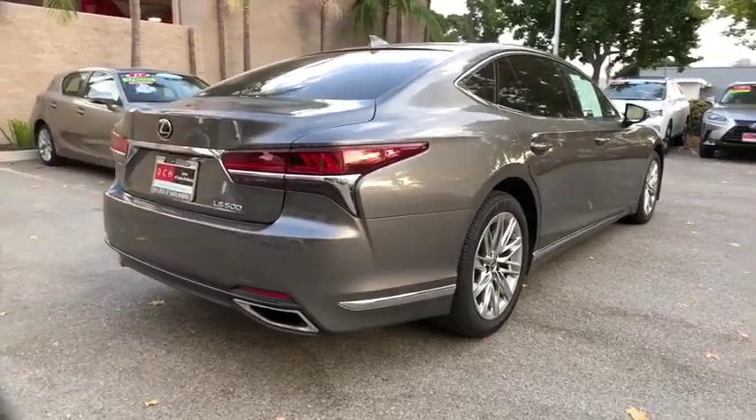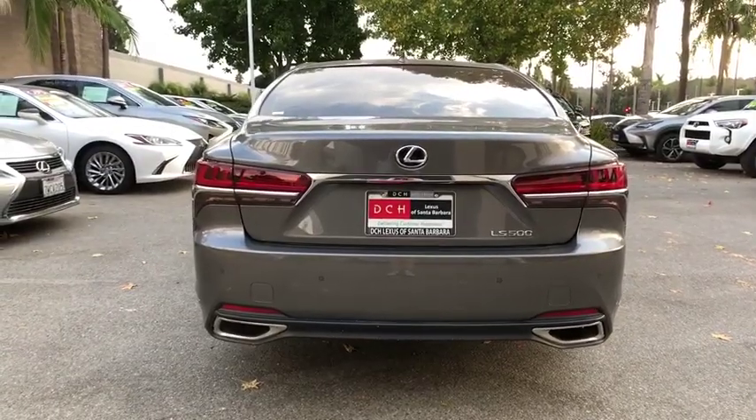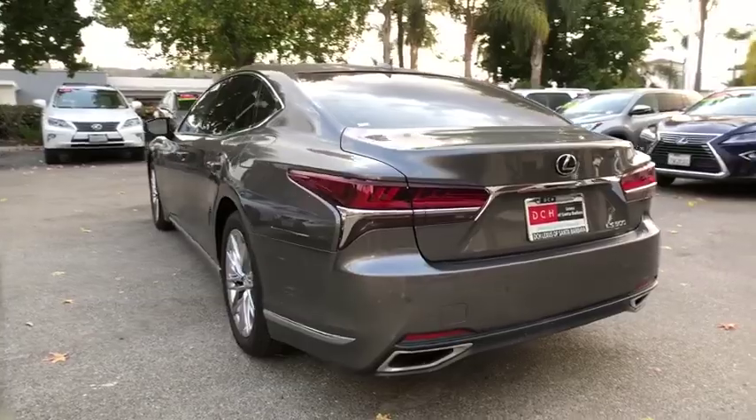Power passenger seat, traction control, navigation system, navigation package, dual airbags, leather wrapped steering wheel, alloy wheels, power steering, four-wheel disc brakes.